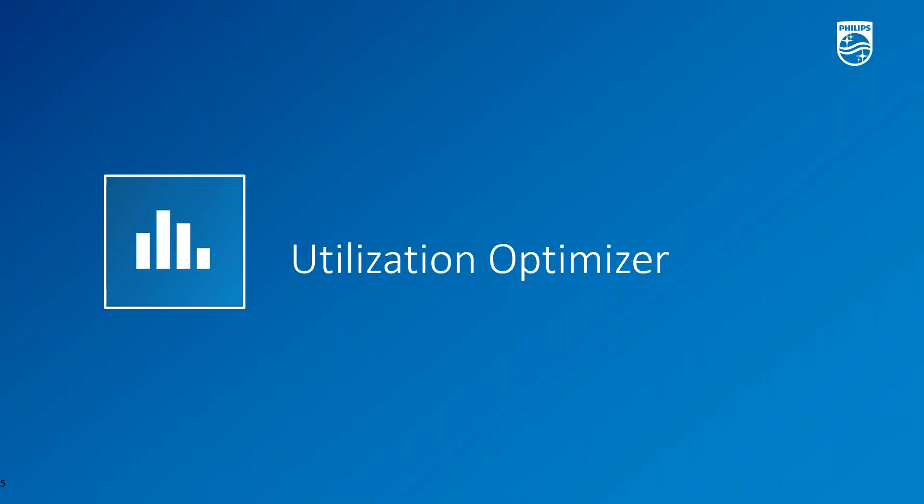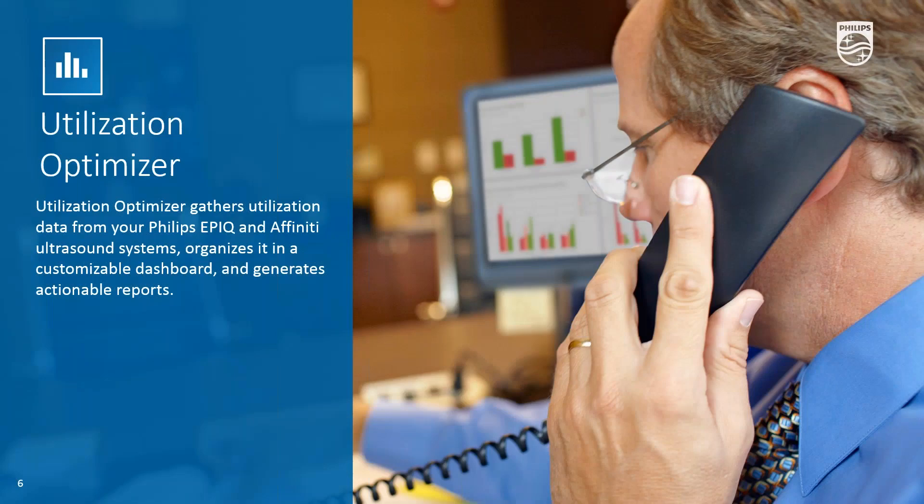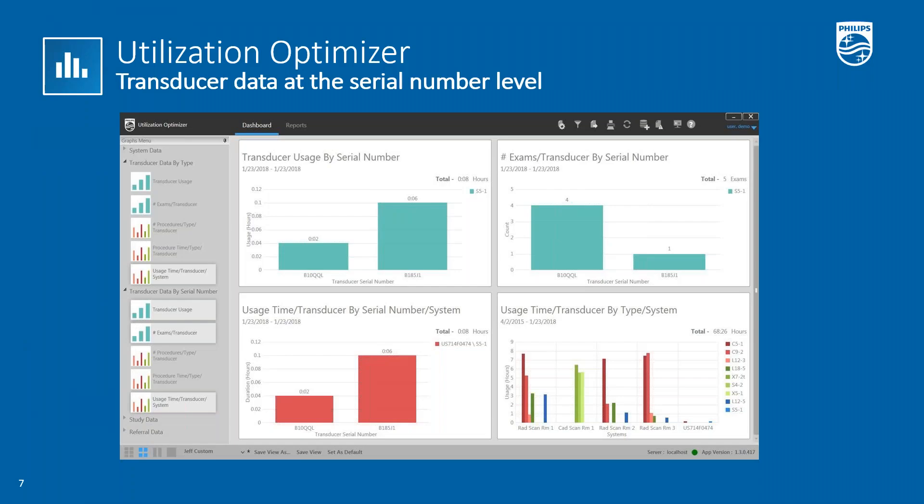I'll be handing it off to Jim Moran to get a little more detail about the applications themselves. Allow me to explain a little bit more about Utilization Optimizer. The power of Utilization Optimizer is how it dives deep into the data, providing organized dashboards of information about the entire Philips ultrasound ecosystem connected to Omnisphere. These dashboards are customizable and can generate useful insights through reports. It can produce reports displaying different graphs with transducer data drilled down to the serial number level, which is unique.